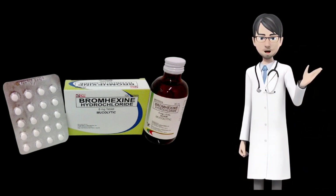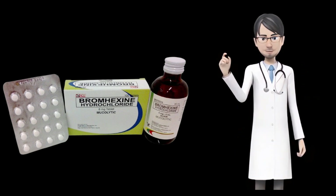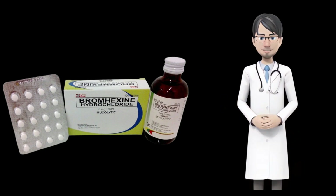In order to prevent chest congestion, mucus in the respiratory tract should be expelled on a regular basis. Bromexine can help the body's natural mechanisms to remove inflammation by expelling mucus.